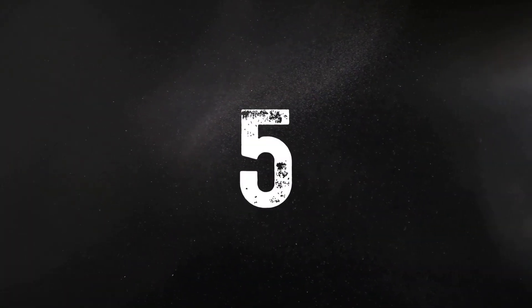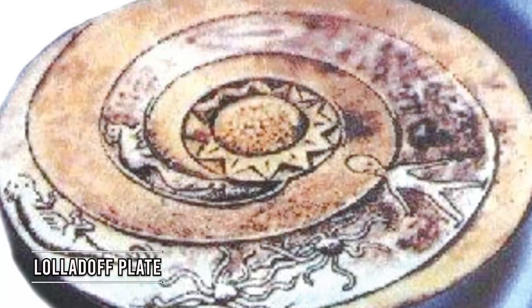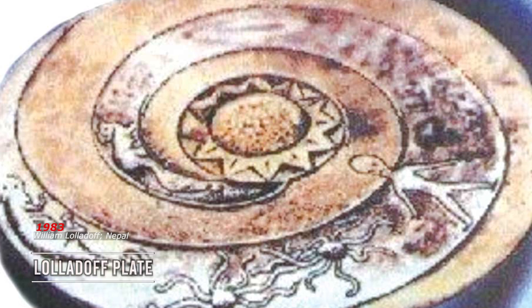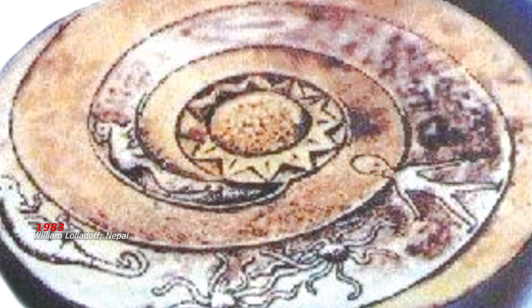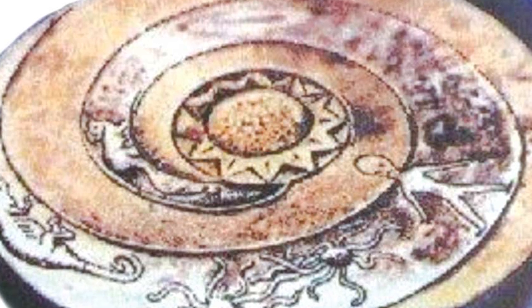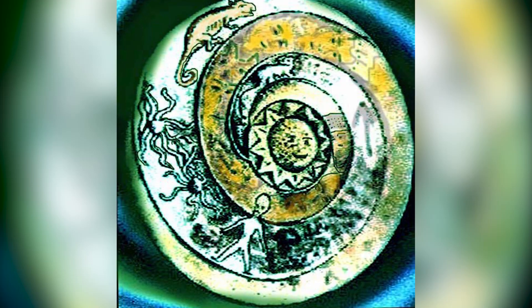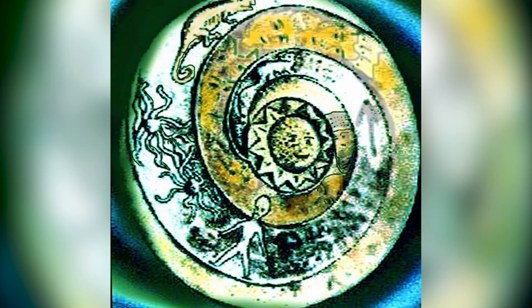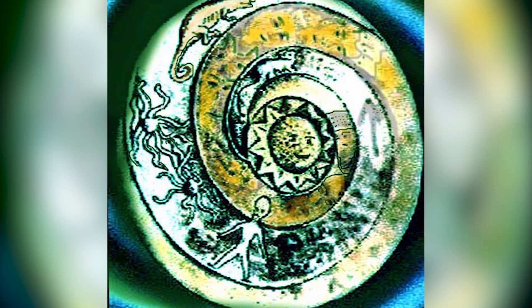The Laladov Plate is a mysterious artifact discovered in Nepal in 1938 by a man named William Laladov. The plate is composed of a metal alloy and is around 7 inches in diameter. It features an odd sculpture of a humanoid figure with a huge head and almond-shaped eyes, meticulously covered with what appears to be Sanskrit writing.